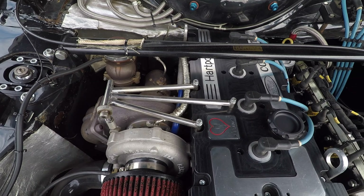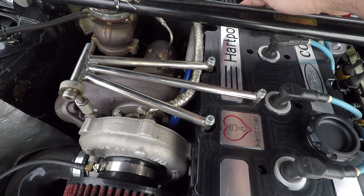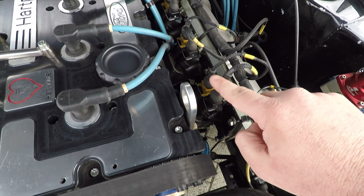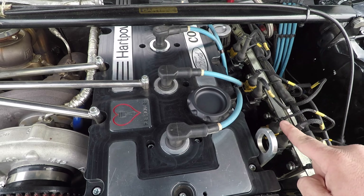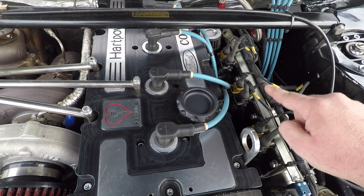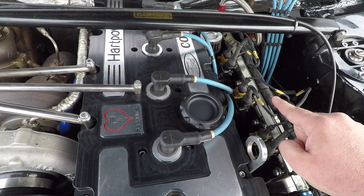This car was built by Heart Power. Note the eight injectors — people are wondering why it's making so much power. He's got eight injectors on there, and it's running the figures he's saying: 550 horsepower.